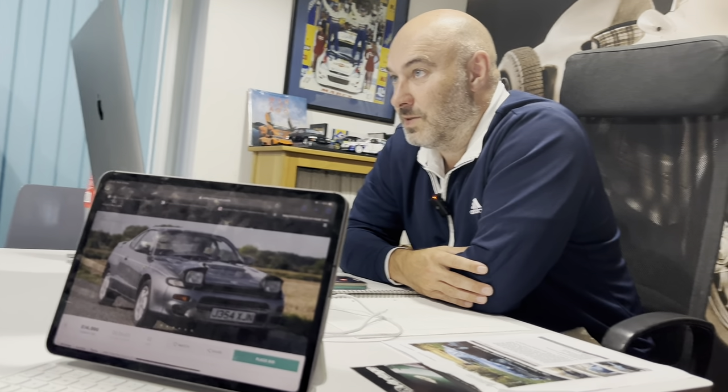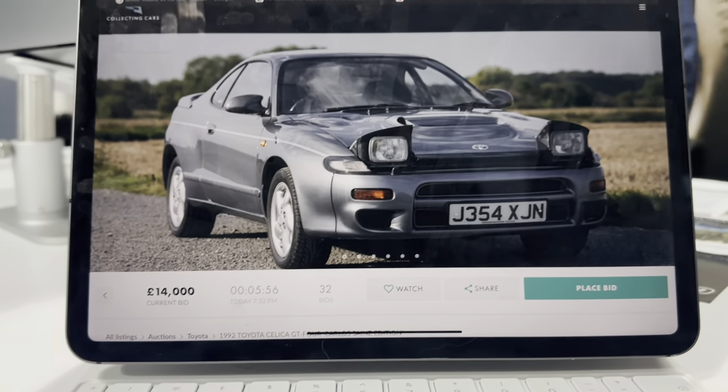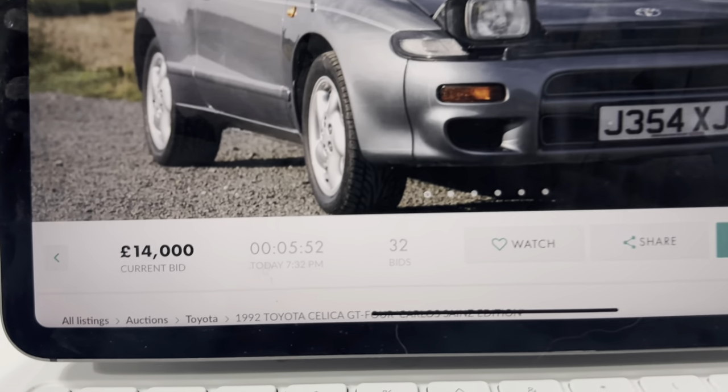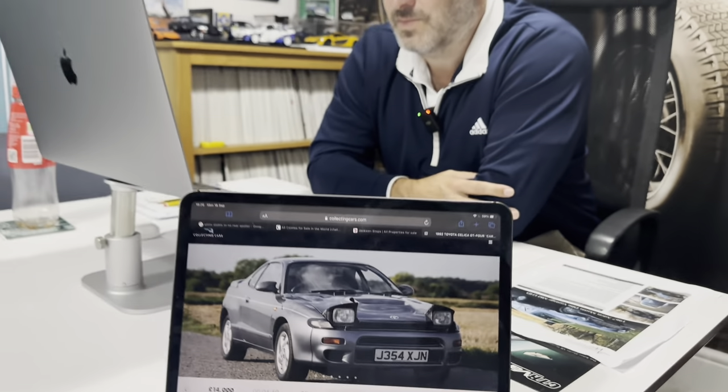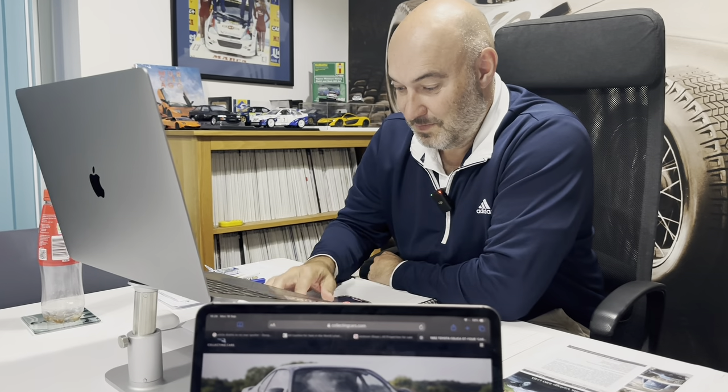Six minutes - we're currently winning, but it's yet to hit the reserve. Let's see how we get on. Should I give you a call in three minutes time? Yeah, let's see where we are. Cheers Harrison.